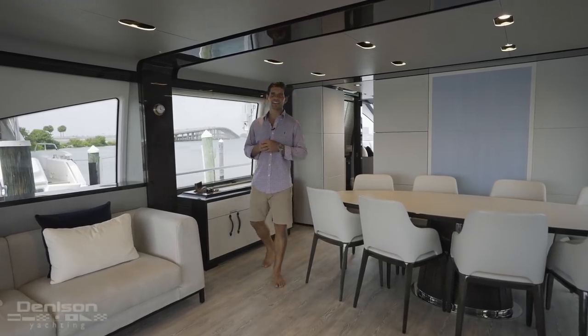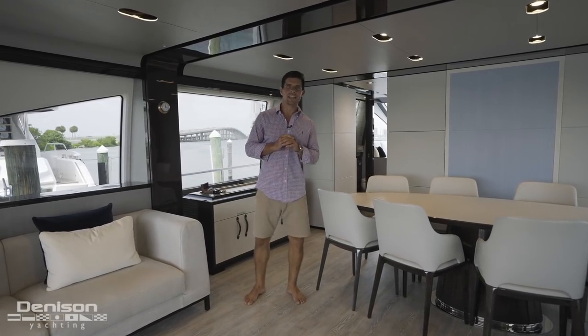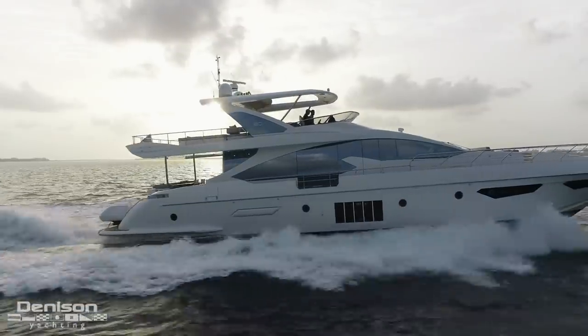Hi, I'm Jordan with Denison Yachting, and today we're in Miami, Florida on this beautiful 2018 80-foot Azimut motor yacht named Sinisa.